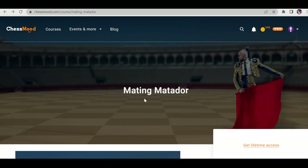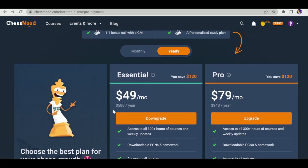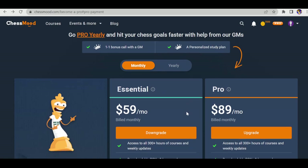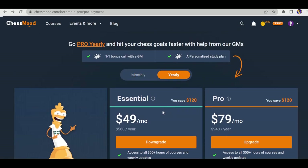Now let's move to the pricing section. For monthly pricing, the Essential subscription costs $59 a month, giving you access to all courses, downloadable PGNs, and quizzes — basically all course content. The Pro subscription monthly costs $89. The yearly Essential plan costs $588 a year.